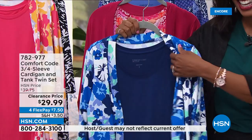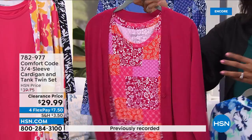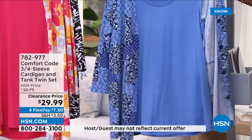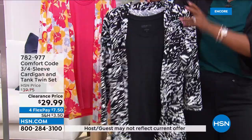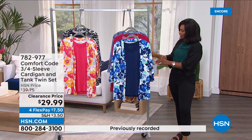We've also got it in the red patchwork — this is the only option where the cardigan is solid and the tank is printed, because on all other options it's reversed. We also have it in blue patchwork, pink floral, and the black animal print option. This used to be about $10 more — now we've got it at $29.99, and on FlexPay you're getting it home for about $10. Extra small to 3X, with the cardigan at 27½ inches in length and the tank at 26½ inches.